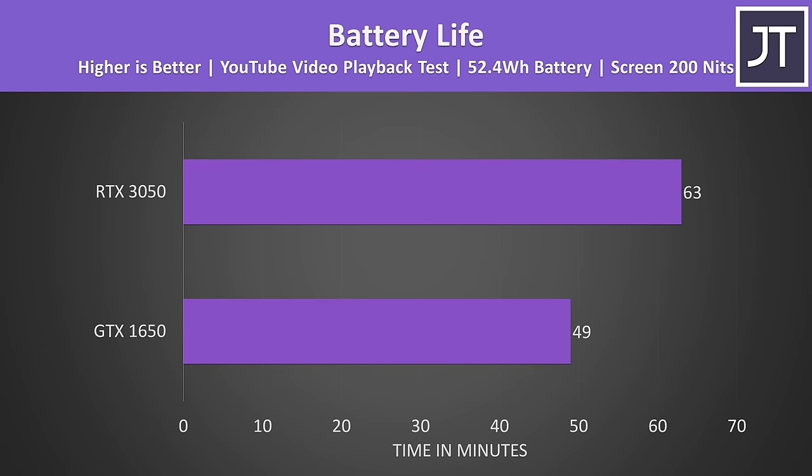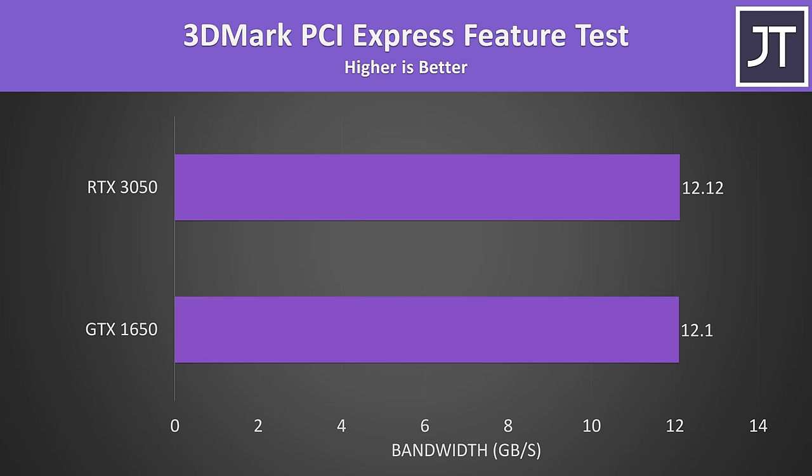Battery life was a bit different, with the 3050 lasting longer in a game compared to the 1650 — a surprisingly big difference considering both laptops have the same sized battery and were tested with Nvidia's default 30 FPS frame cap. Both laptops have 8 lanes of PCIe Gen 4 connectivity between the CPU and GPU, so no differences in PCIe bandwidth. With that out of the way, let's get into the game benchmarks.